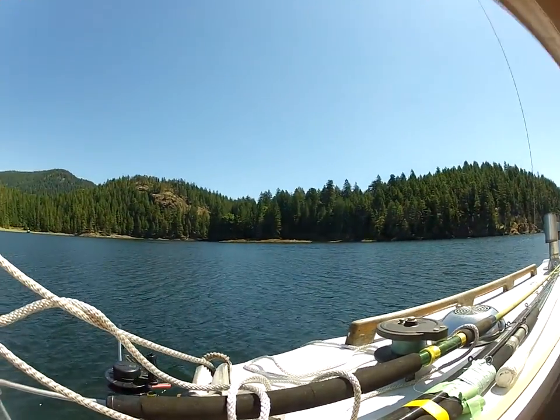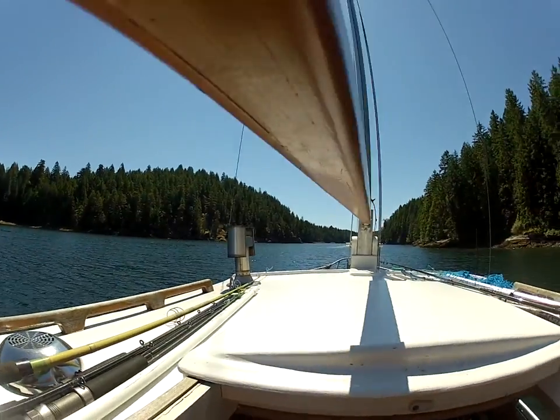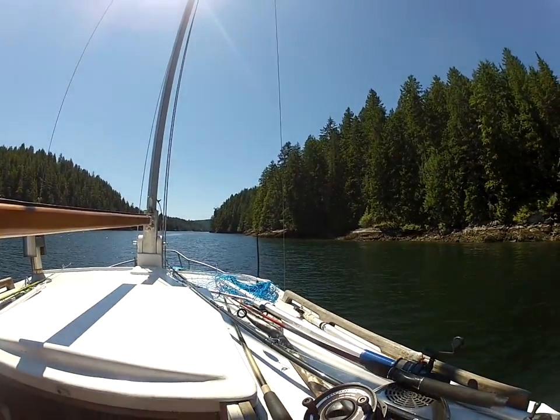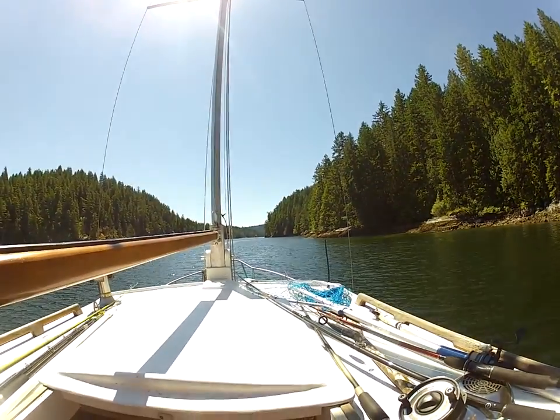One boat over there. You don't see many boats in here, which is nice, because there's so much coastline in BC to visit — it's endless. But anyway, this is it: halfway in Von Donlop Inlet.